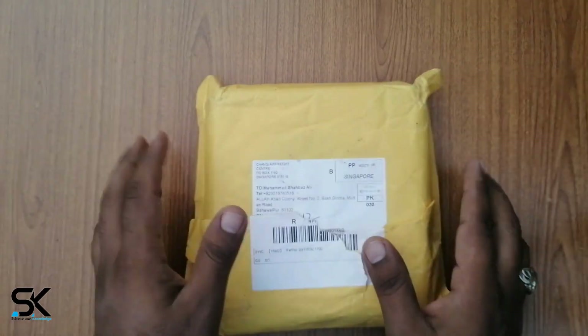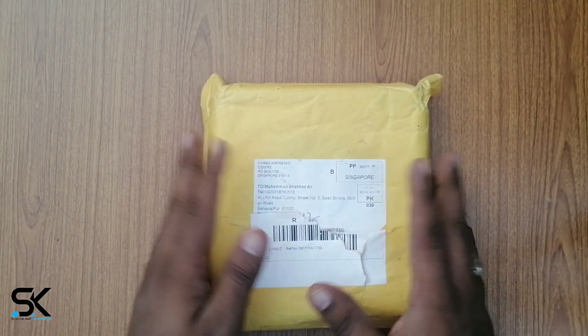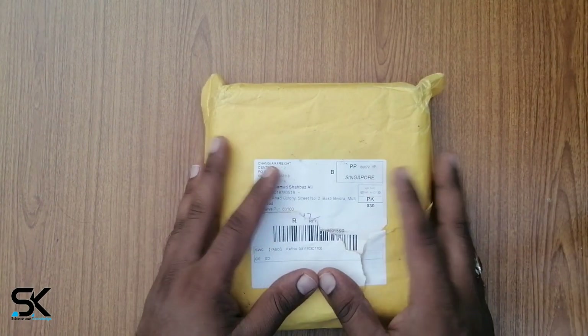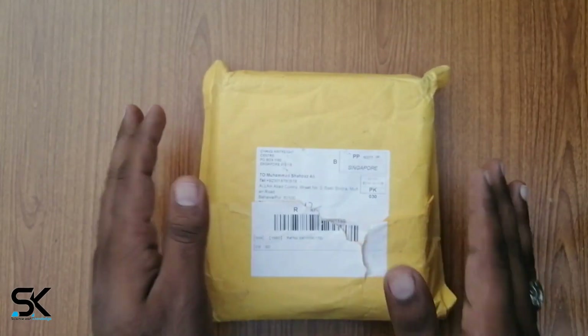Hello friends, welcome to Science and Knowledge. Shahbaz here and today we are going to unbox the CHOITEC 14W USB Foldable Solar Powered Charger. So let's start the video.